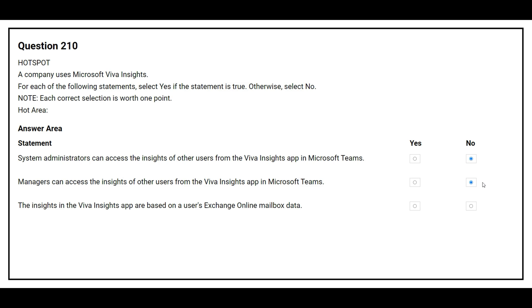Statement three: The insights in the Viva Insights app are based on a user's Exchange Online mailbox data. The correct answer is Yes.